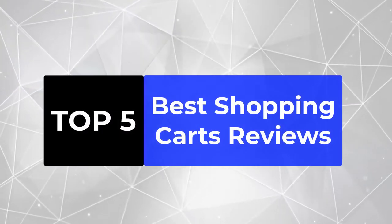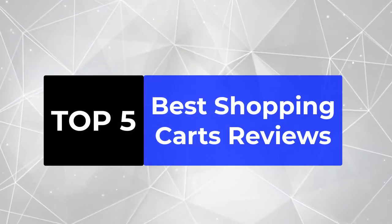We're going to review the top 5 best shopping carts so that you can choose the right one for your purpose.